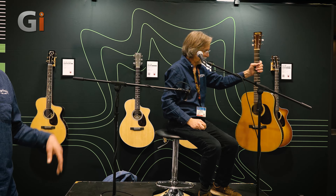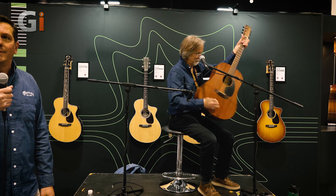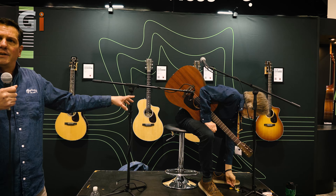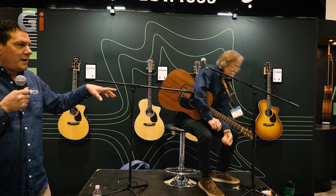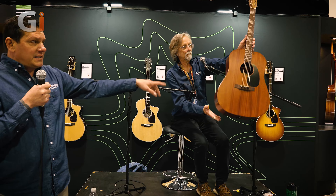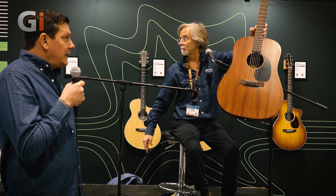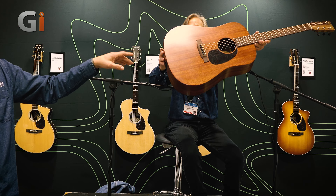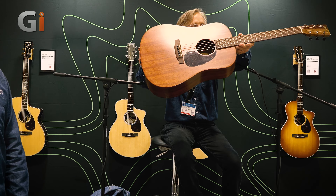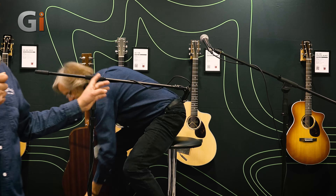The D18 and D28 1937 Authentics feature hide-glue construction, VTS top, and they're just cannons. Next up, Chris had introduced this earlier — it's really the brother to the D15M manufactured in Nazareth. This is the D15E. Some quick appointments: we're using a Sapele back and sides, Indian Mahogany top, Cataloge bridge and fingerboard headplate, and it has a Martin electronic. Comes with a soft-shell gig bag. Price point for this is $12.99.